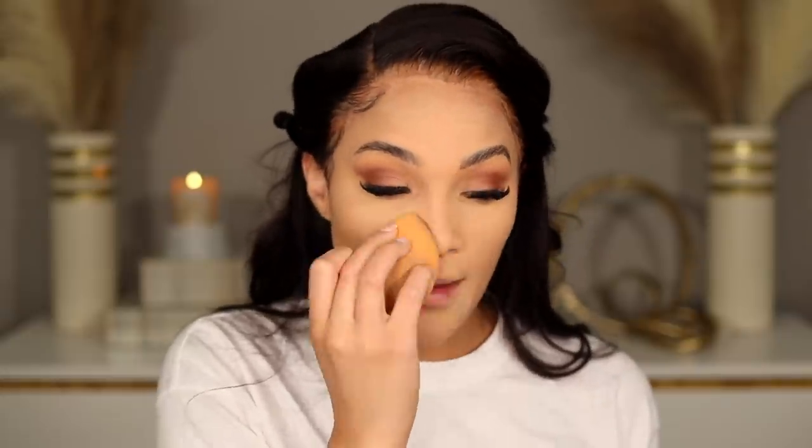Now I have a brand y'all haven't seen on my channel in a minute - Anastasia Beverly Hills. I'm gonna be using their setting powder in the shade Bonina. I like this powder when I'm using the Dose of Colors foundation. I'm just gonna press this under my eyes and pretty much everywhere I have concealer. Sometimes I cream contour or cream bronze, but I'm not going to today because I want you guys to see just how good these Beauty Bay bronzers are.